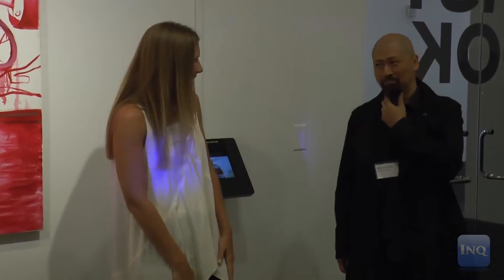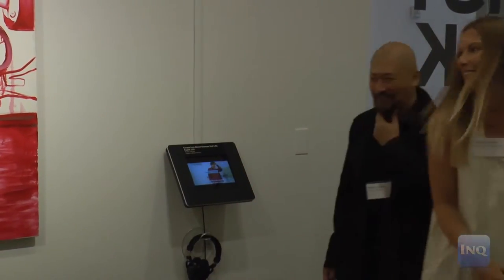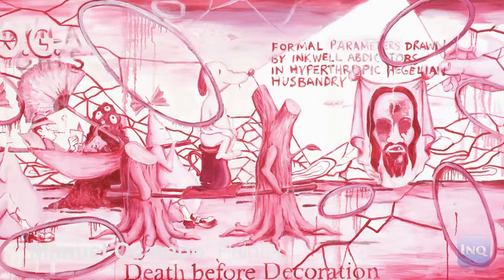Every time I felt like I made a little bit of progress, something else would emerge that would open up a new can of worms. So for me it's a personal pleasure to have Manuel here to be able to talk about the paintings himself.